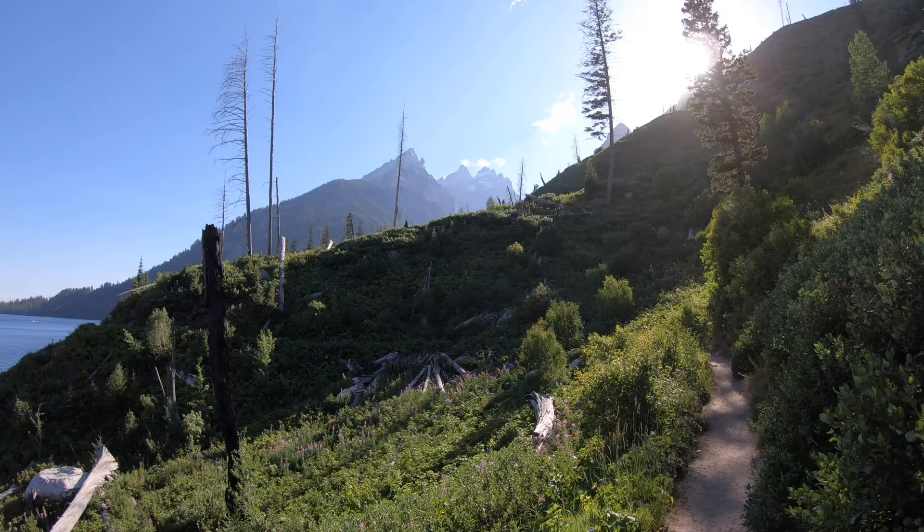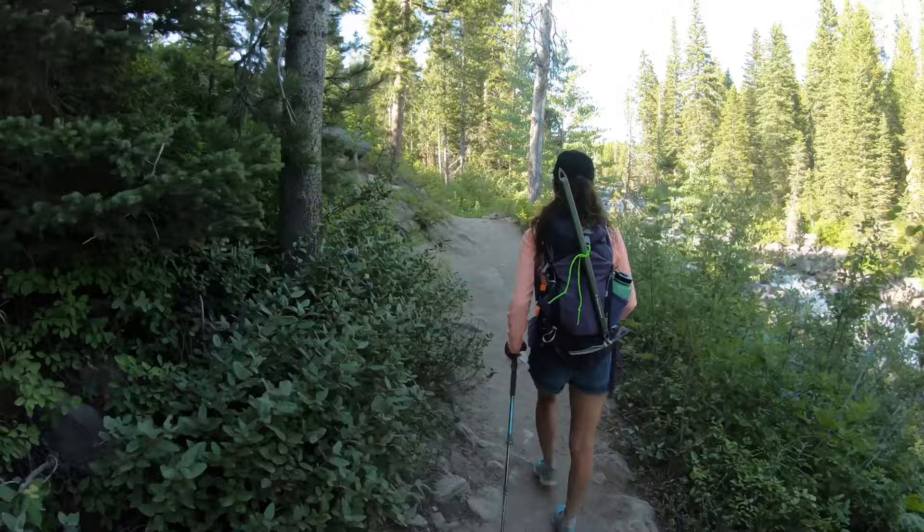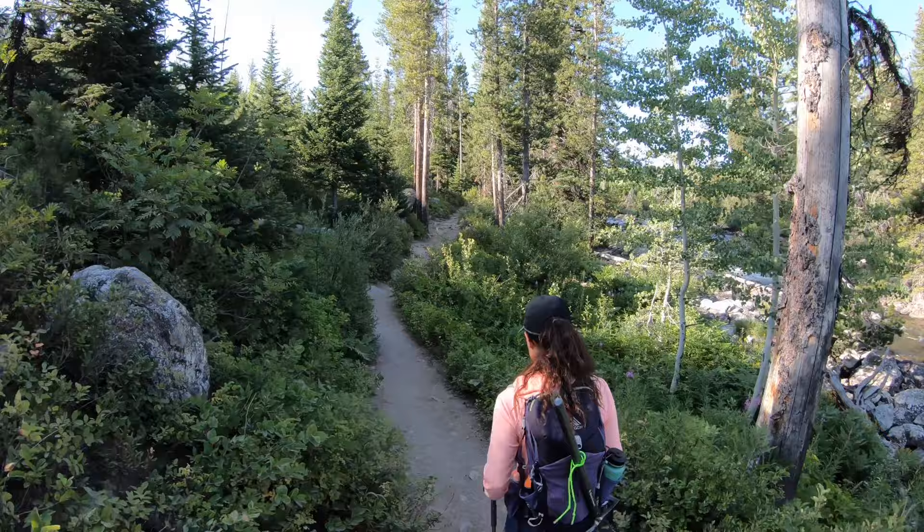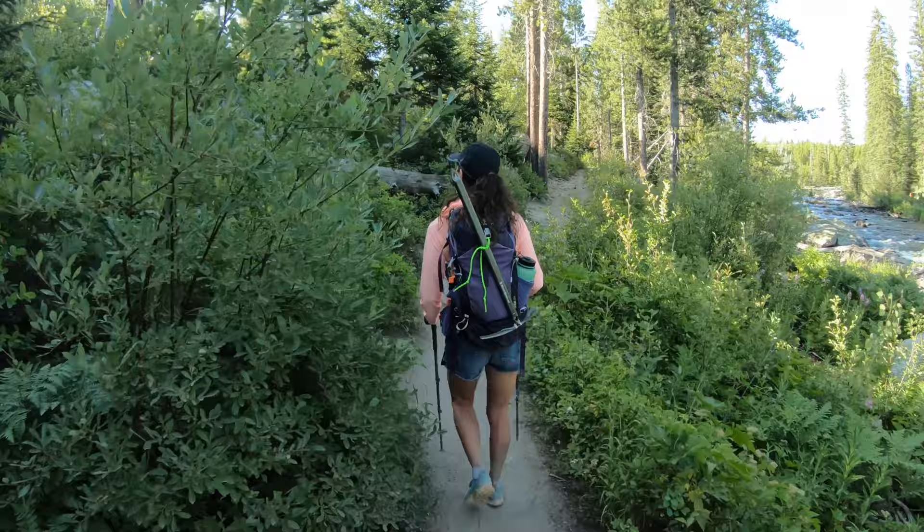It might be our one last look at the Tetons — the Grand anyways — in our rearview mirror as we head back to the vehicle. We just saw a really big black bear, pretty much scared the crap out of us. It was only about 40 or 50 yards off the trail — one of the bigger ones I've ever seen. But the good news is we're probably a half mile or so from the trailhead, so it should be good.